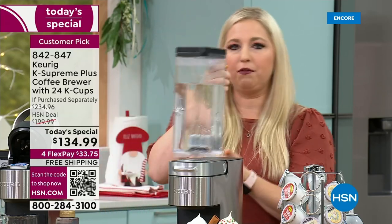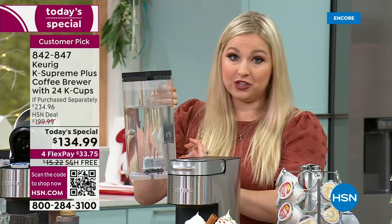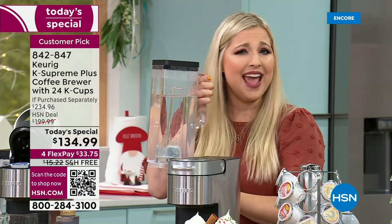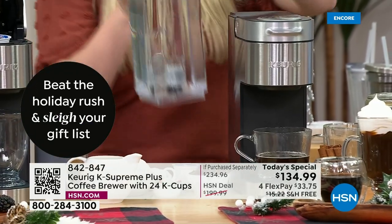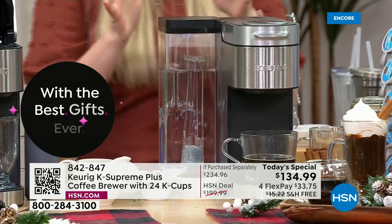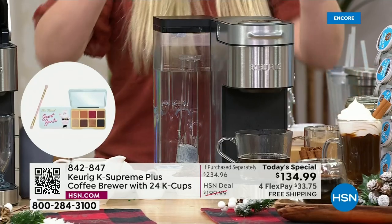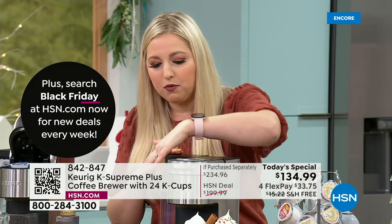The reservoir also features a built-in water wand filtration system, so you don't need a specific type of water. At 78 ounces it's quite heavy when full. You can also flip the reservoir to either side depending on your counter space — handle in front or back, it's your preference. We want you to be proud of this brewer on your countertop. It's not a monstrosity — it's beautiful. The black stainless is exclusive to HSN customers and designed to resist fingerprints.